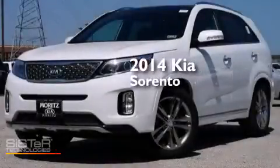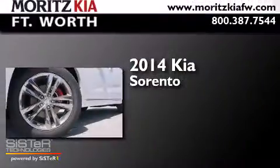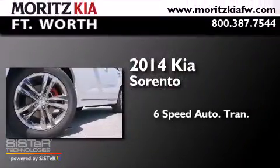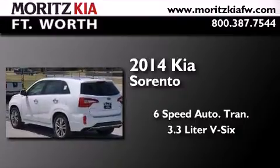This is a brand new 2014 Kia Sorento. This crossover has a six-speed automatic transmission and a 3.3-liter V6.